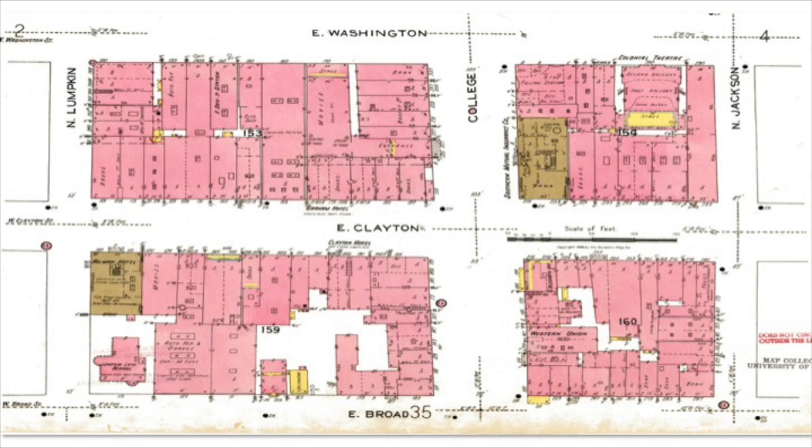You'll notice the Lumpkin Law School here in the lower left-hand corner, which of course is now no longer in existence there. What I find kind of fascinating is that if you look closely at some of these, you'll see things like cigar and tobacco stores, pool halls, a Nickelodeon, and so on. So this was still a college town even back then. I use these to show our students when they're taking tours and they always find that very amusing.